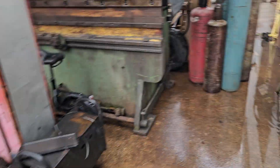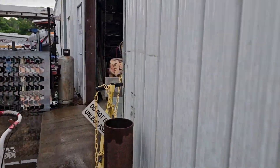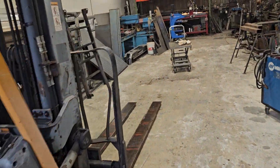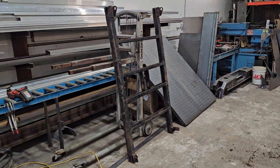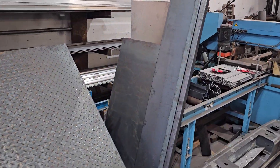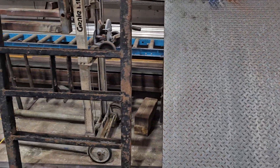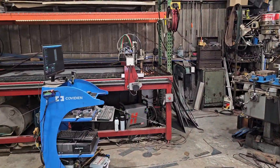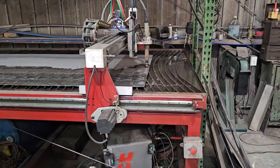We got another one going on over here — that's the framework, the bottom, the sides for the next one — and then over here we're cutting some parts.